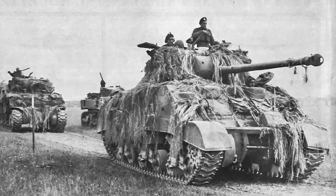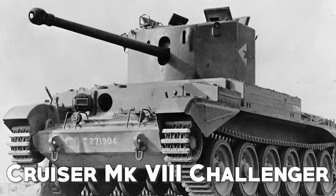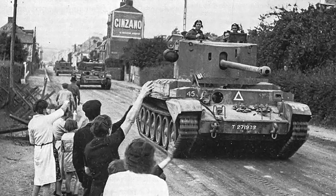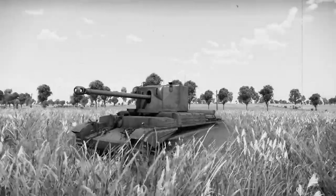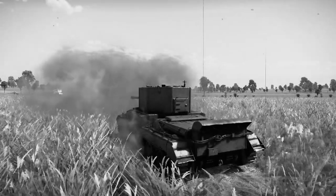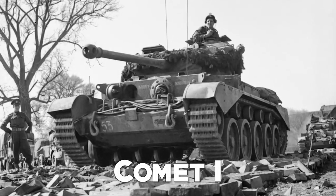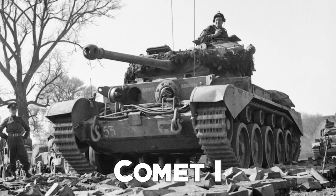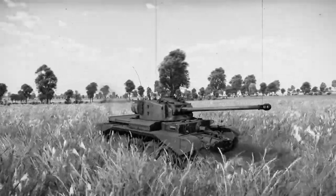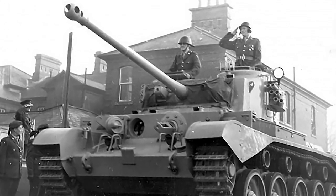No other British tank could do this safely at the time. After overcoming difficulties caused by technical adaptations, the British introduced the Challenger A30 cruiser tank. The first prototype was ready in August 1942, but it had many defects and had to be improved. The Challenger had a 76mm cannon and was the only British cruiser tank with a weapon capable of taking on heavier German armor. However, rapid German technological advancement quickly made the Challenger obsolete. It was replaced by the far more reliable and robust Comet A34, which could take on German Panthers and Tigers. Though it entered action only in the final stages of the war, the Comet remained in British service until 1958, and in some countries continued operating into the 1980s.